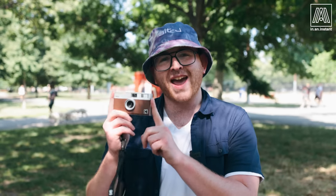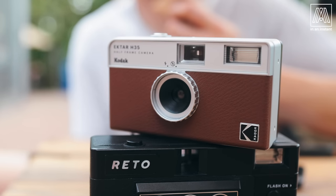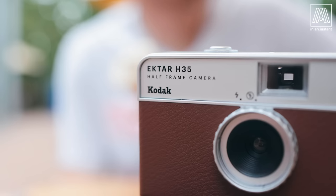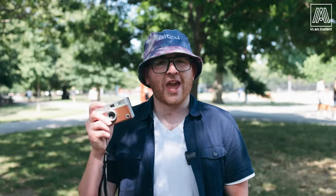Is film prices going up making your motivation to shoot it going down? What if I told you there's a camera that could double the amount of frames you could shoot on one roll? That's right — 72 frames on one roll. Today we're talking about the Kodak Ektar H35, the newest camera from the Ritu Project, branded Kodak — a Kodak licensee. This is a point-and-shoot half-frame camera that takes 72 frames per roll.